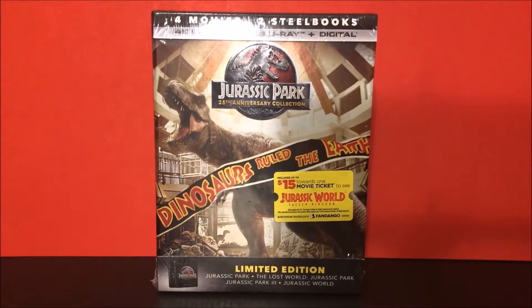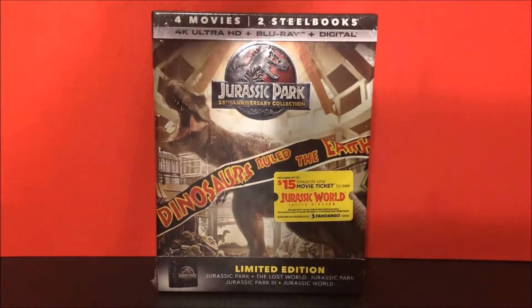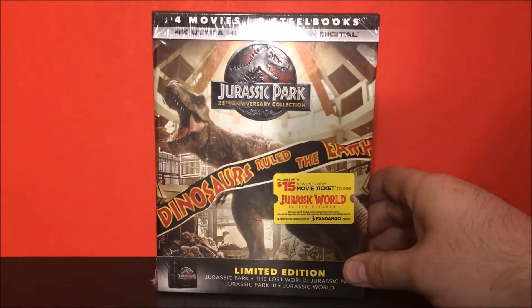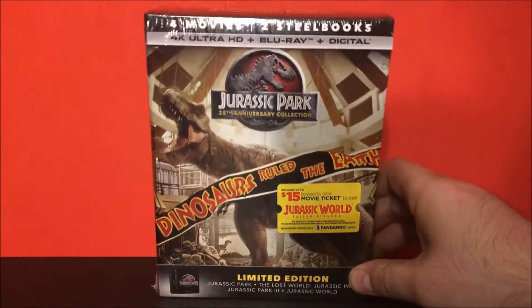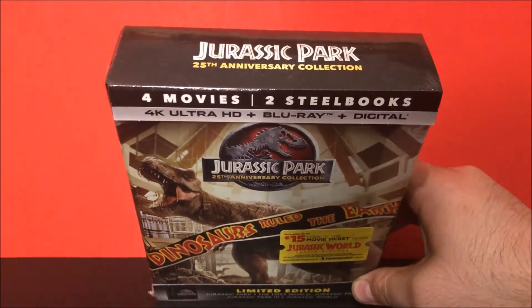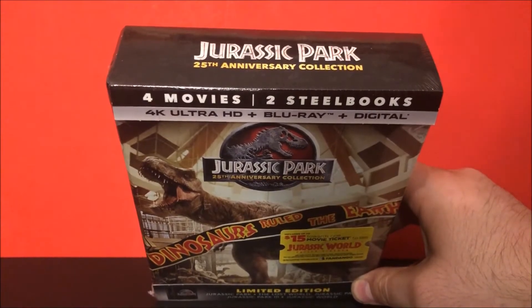What is going on everybody! Today in this video we will be checking out the Jurassic Park 25th Anniversary Collection Limited Edition 4K and Blu-ray DVD set. This is the Best Buy exclusive, which means it's the steelbook version. As you can tell right there on the top, it says it contains four movies and two steelbooks.